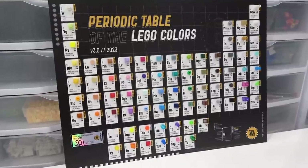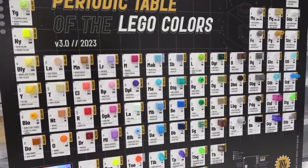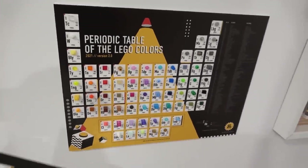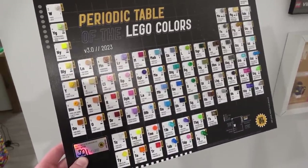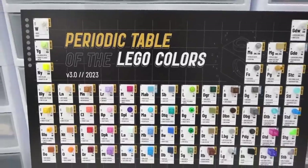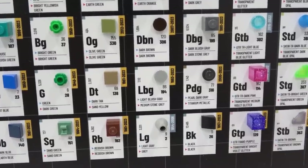You know what's funny about LEGO colors? For the most part they actually have two different names, which can make it rather confusing. Luckily there's a tool that makes LEGO colors pretty simple, and even better there's an updated version that's easier to use and has way more colors. The periodic table of the LEGO colors volume 3 was issued in 2023 and features 75 different LEGO colors.